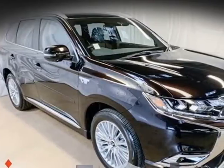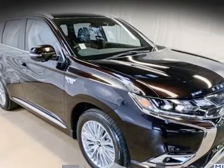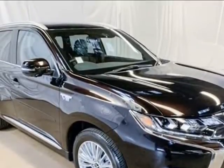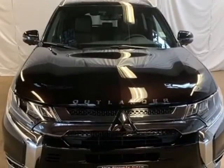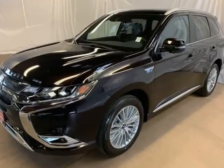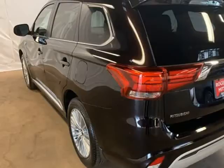This 2019 Mitsubishi Outlander PHEV is brought to you by Roger KEHDI Mitsubishi. Black Pearl 2019 Mitsubishi Outlander PHEV GT 4WD, 1-speed automatic, 2.0L VOHC, 4-wheel disc brakes.